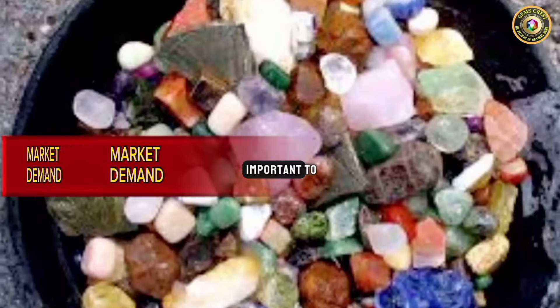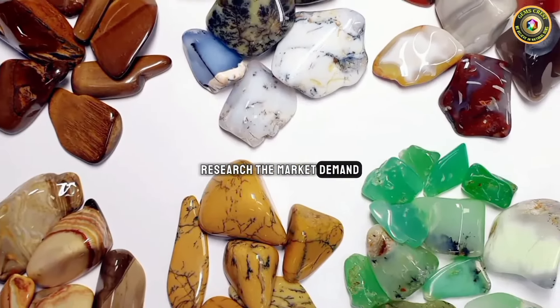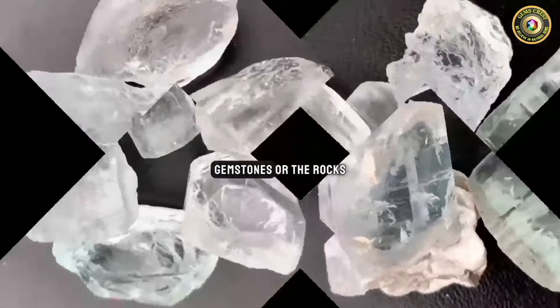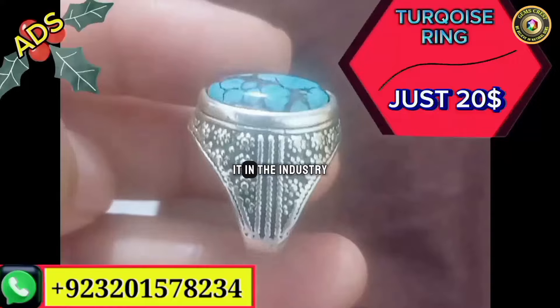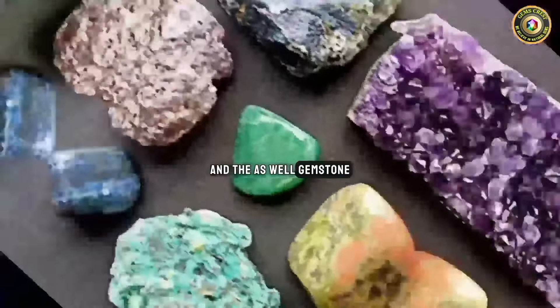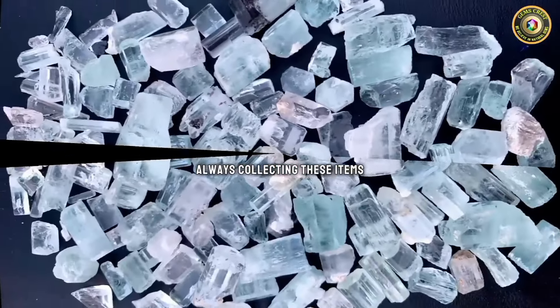Market demand is also very important to keep in mind at all times. Research the market demand for the particular type of rock or mineral you have. Some minerals, gemstones, or rocks may be in higher demand due to use in industry, in jewelry, and because gemstone collectors are always collecting these items.